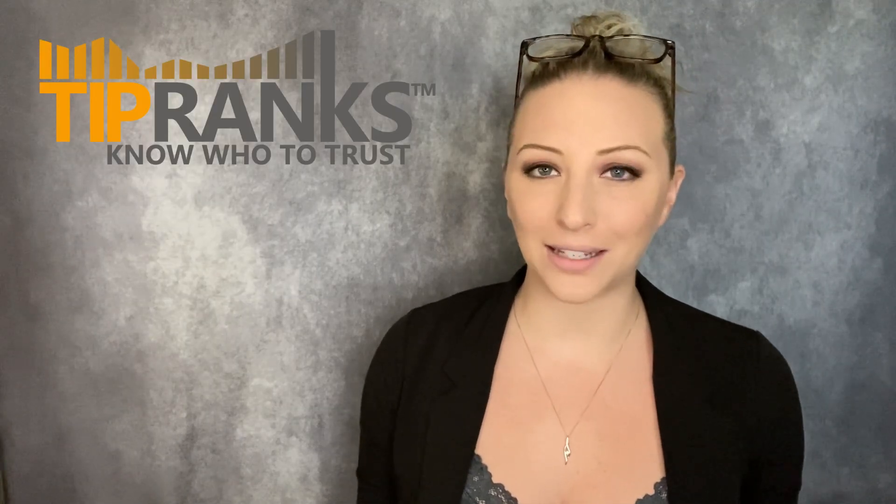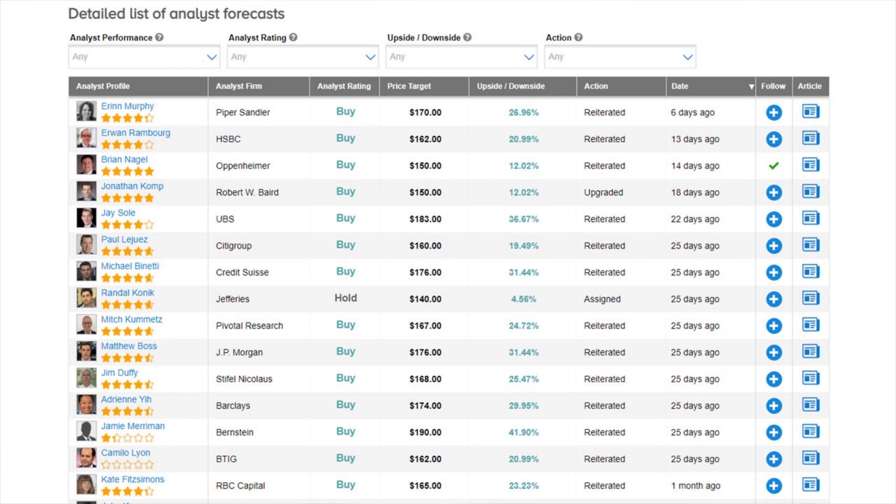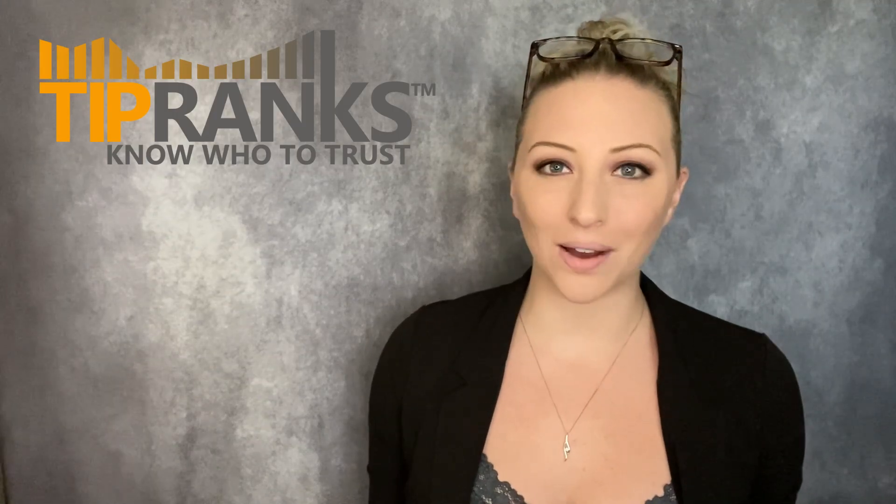Taking a look at the analyst consensus on Nike stock, we have 19 current ratings and it comes in as a strong buy based on 18 buy ratings and one hold. The average price target of $168 would be about a 25.5% upside, with a lot of those ratings coming within the last month from several five-star analysts, many ranging between 20 to 30% potential upside. On the high end, we have one price target with an upside of 41%.